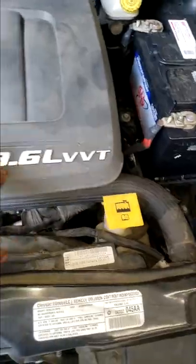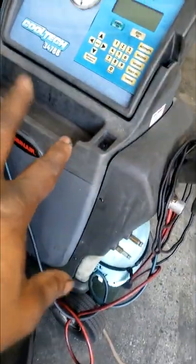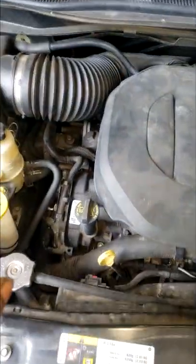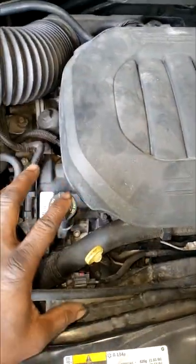Hey guys, 2012 Caravan AC not blowing cold. I'm done with the machine — I used the gauges portion of the machine just to check the pressure, and the pressures are normal. So the plumbing side of the AC system is up to par.